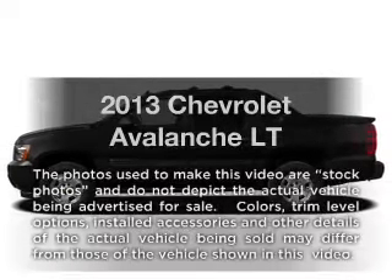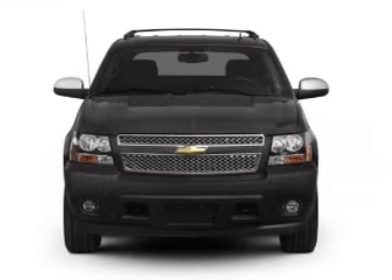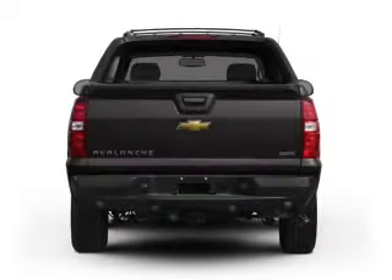Presenting the 2013 Chevrolet Avalanche — everything you need under one roof with this great vehicle. With a powerful eight cylinder engine, the powertrain includes four wheel drive connected to a smooth shifting six speed automatic transmission.